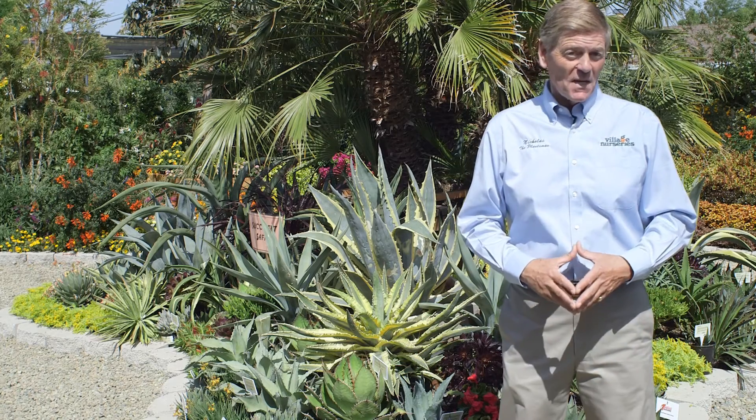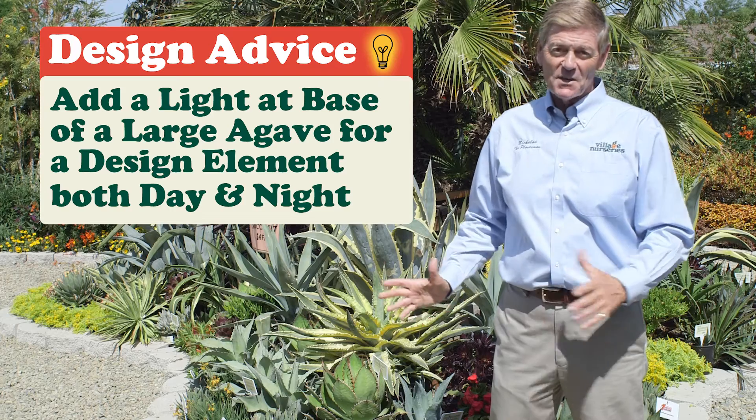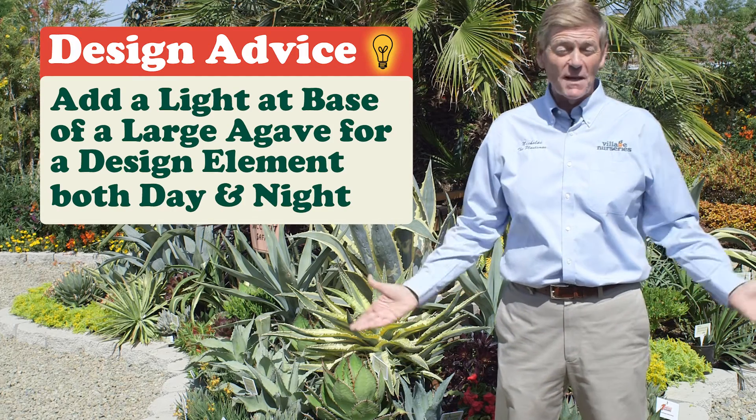These plants can also create drama in your landscape, and I'm seeing this more and more. A lot of people will put lighting at the base of some of these large agaves, so they show up in the middle of the night.